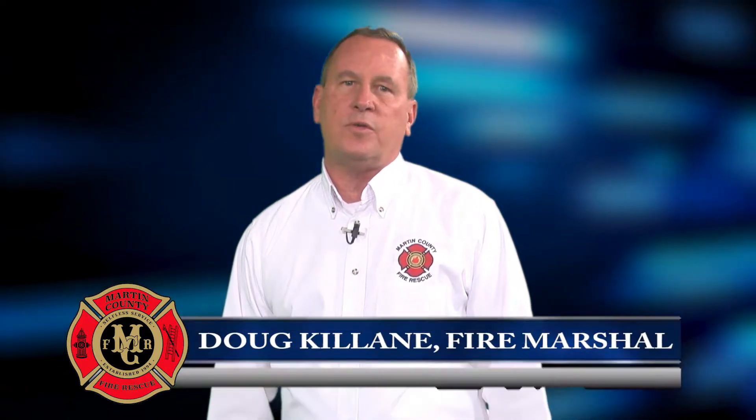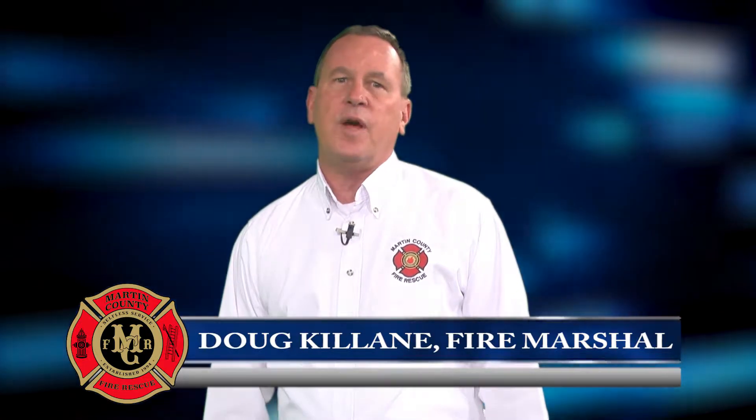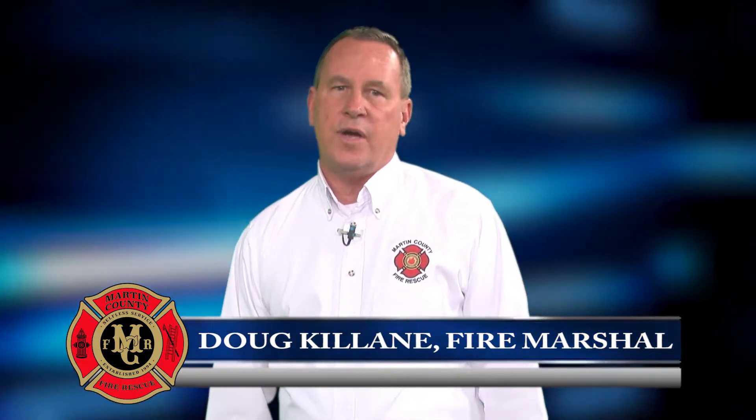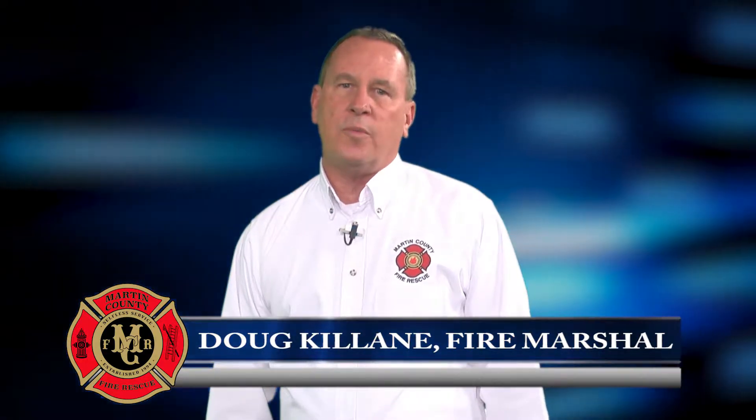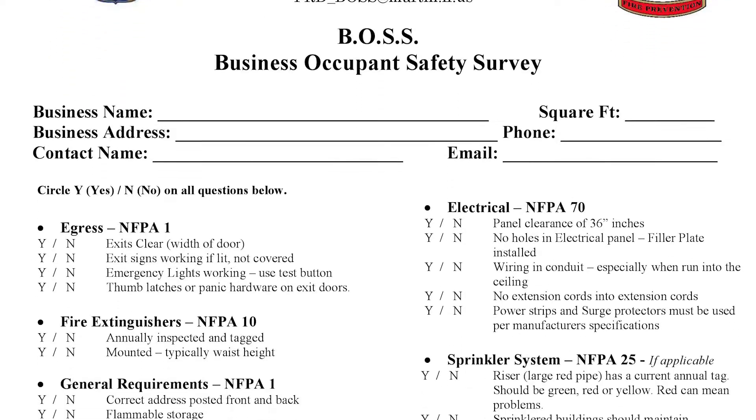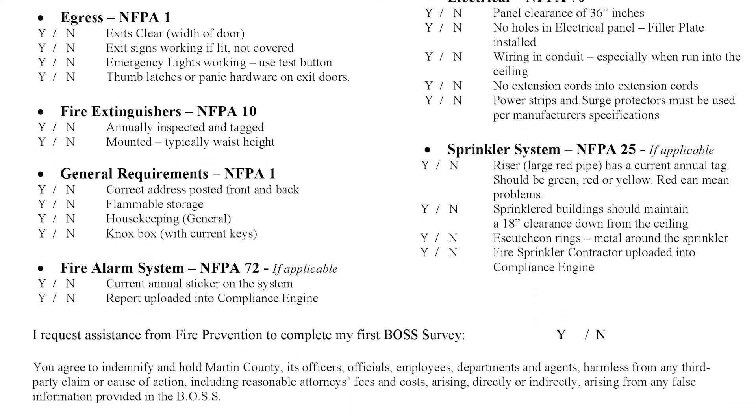I'm Doug Collain, Fire Marshal for Martin County. An effective fire prevention program depends on good housekeeping and being attentive to your surroundings. We have a new program we're rolling out that lets business owners do their own fire safety survey. It's called the Business Occupant Safety Survey, or BOSS program.